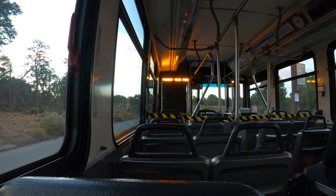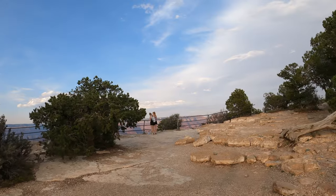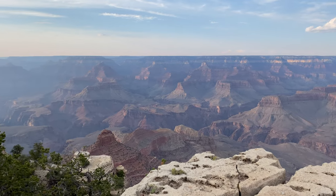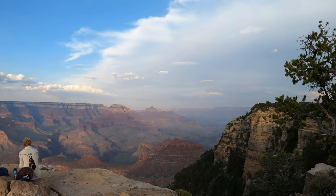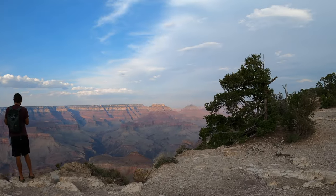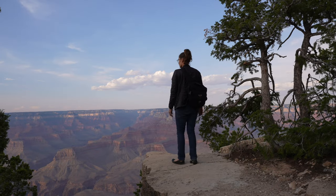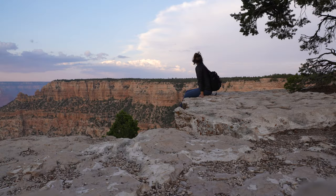Our next set of viewpoints will be on the shuttle bus again along the Kaibab Trail, or orange route. Starting with the farthest point, you'll head to Yaki Point, one of the most popular viewpoints in the Grand Canyon. From here, you'll be able to see the South Kaibab Trail slightly below to your west, especially Cedar Ridge and O'Neill Butte, and Newton Butte to your east. There are plenty of places to sit and check out the view without any railing.